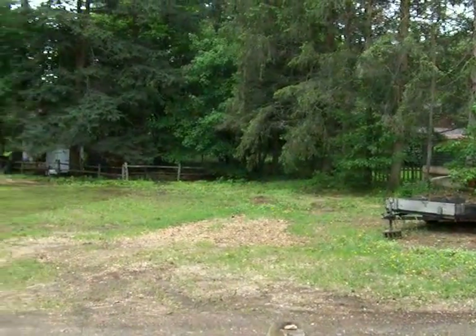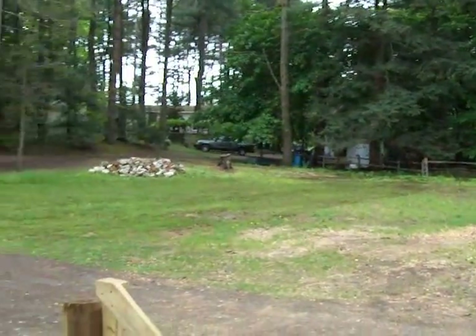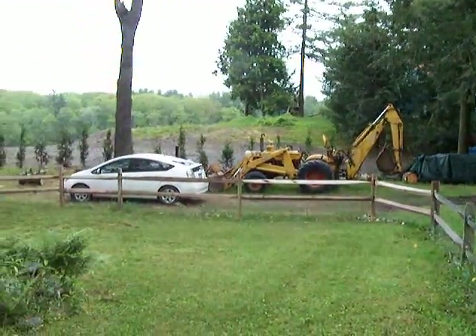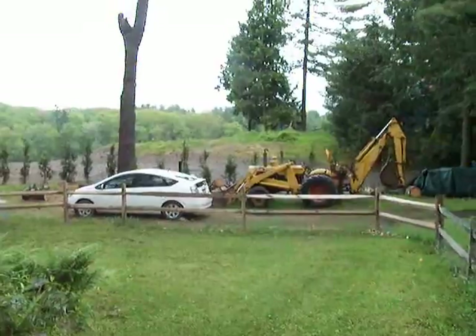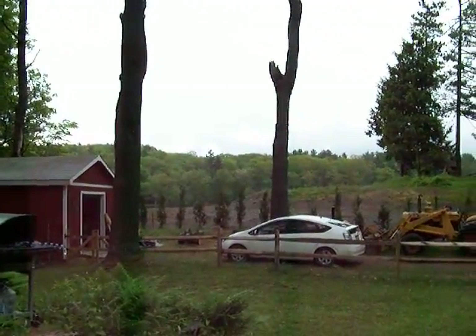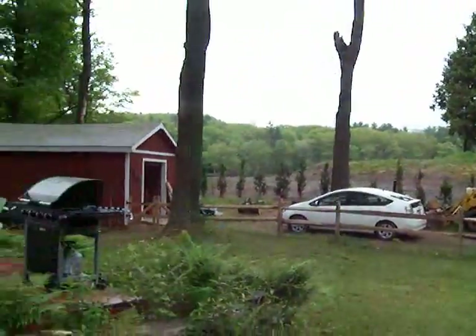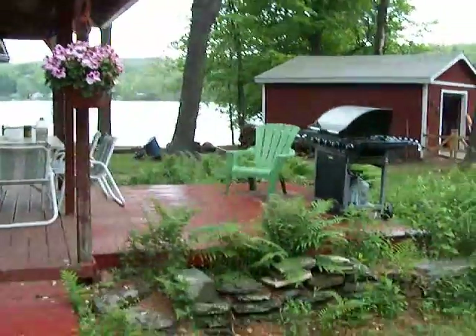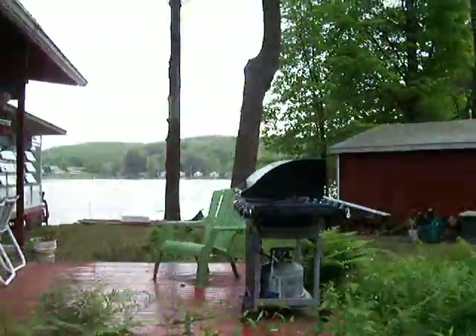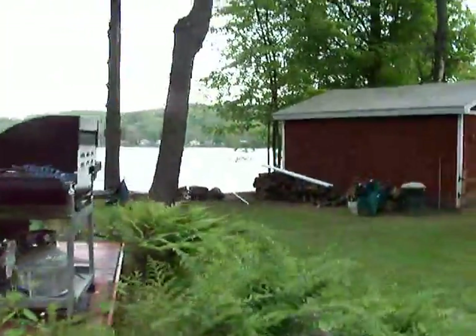Update on camp. Rainy day as usual. I just finished mowing. Cut some trees down over there where the car is, about three trees, so we're still splitting. A couple of trees down out front by the water.